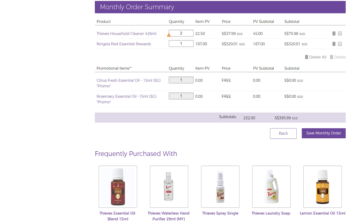In addition, if you process your ER order between the 1st to 15th of the month and the order is at least 130 PV, you will also receive another free gift. The free gifts for each month vary according to the month's promotion, so you will get to receive different gifts every month.